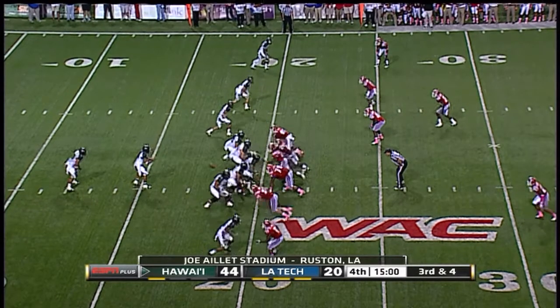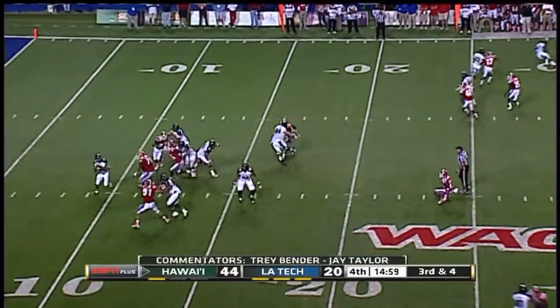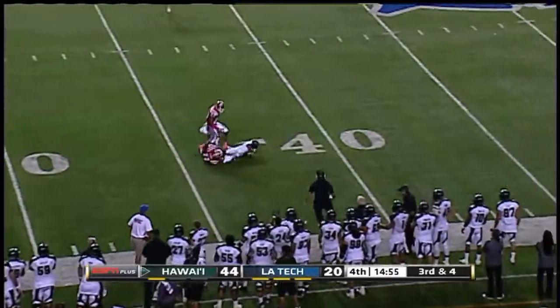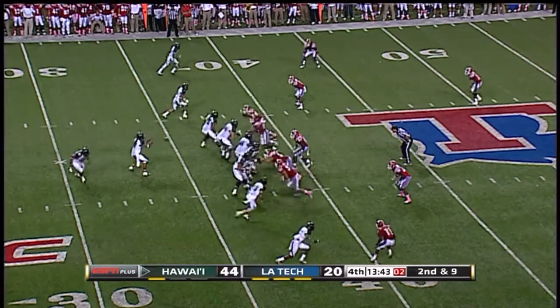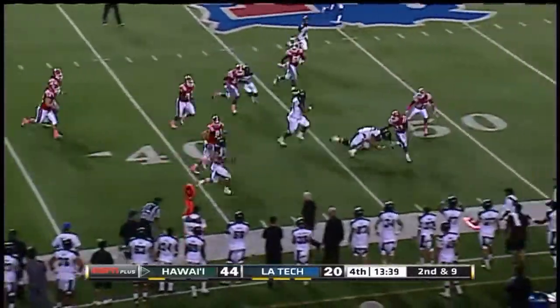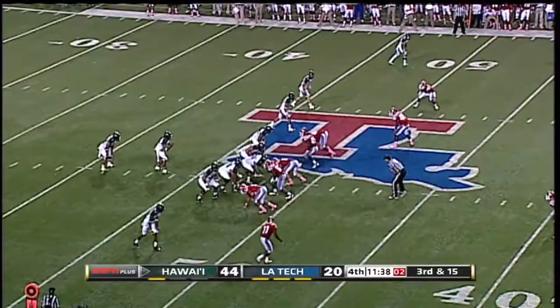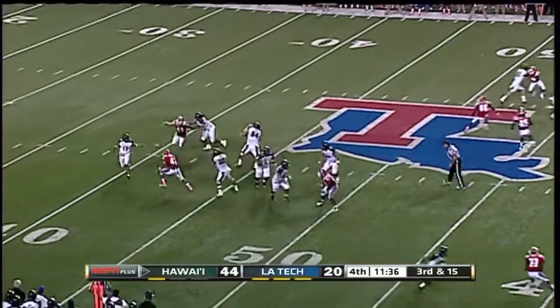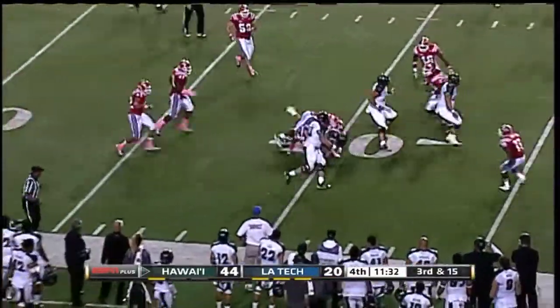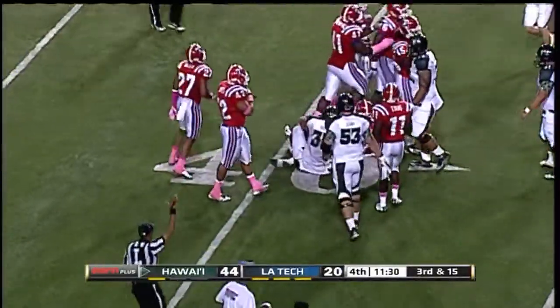Led the nation last year in passing yardage. Third down as we start this fourth quarter — pressured, rolls out, throws it up for grabs, caught by Pollard — first down. Second down out of the backfield, Iosefa the catch down the sideline — first down. Shovel pass, it's Iosefa across the 40, going to be a little bit short. Fourth and two at the 39 — and there's a quick kick by Moniz.